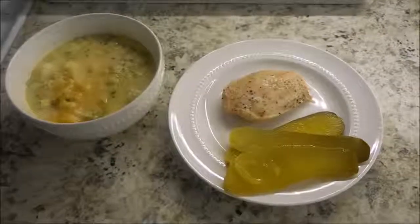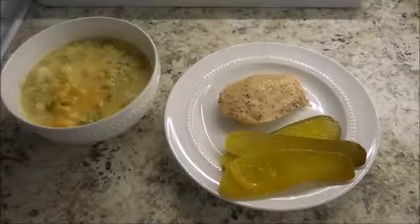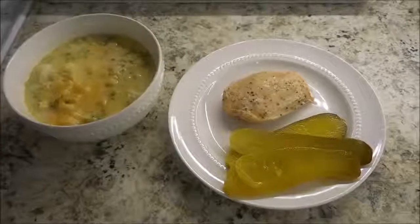And if you are a Trim Healthy Mama, this is an S meal. And for dessert, I have an outrageous brownie.